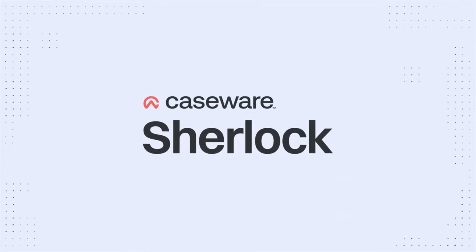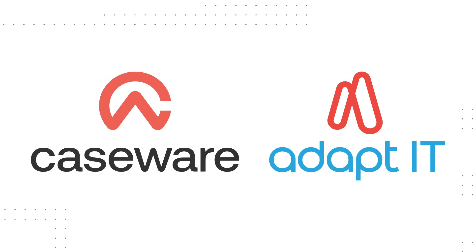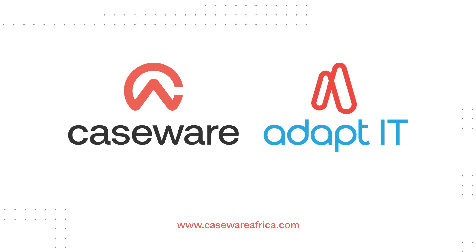Caseware Sherlock. Caseware Africa, a division of ADAPT-IT, a leader in financial and audit reporting software solutions.